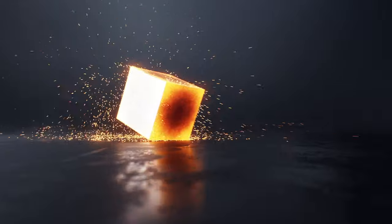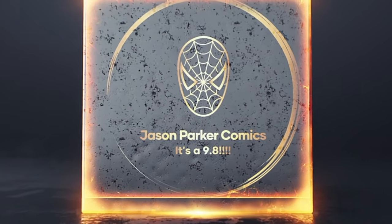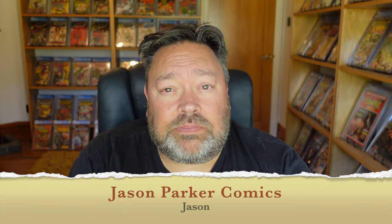So I'm going to be doing one of my most requested videos. Can I please see your CGC books? You certainly can. Thank you very much guys, it's Jason Parker here from Jason Parker Comics.